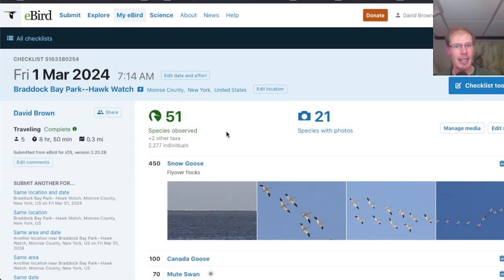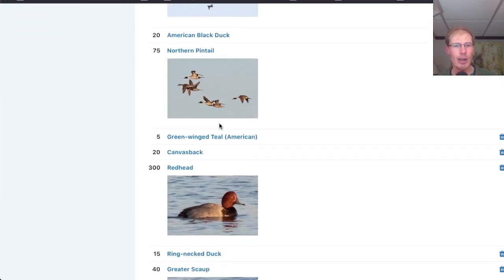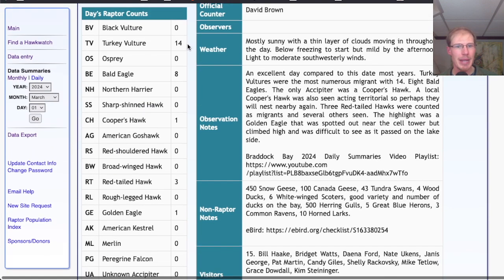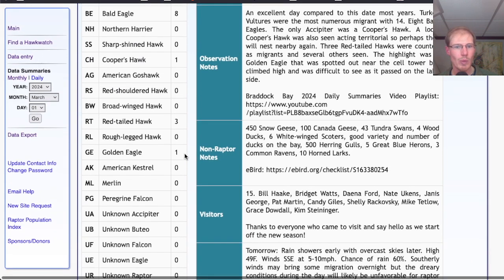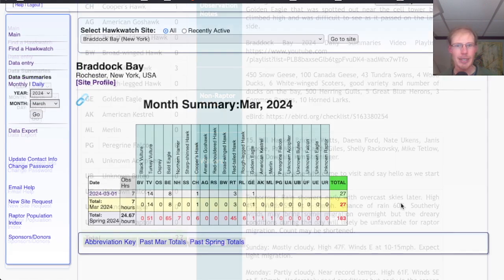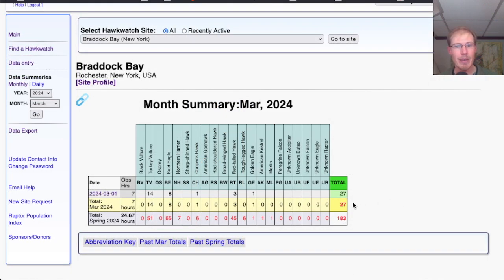Looking at the eBird checklist from today, I had 51 species — a really good total for the first day of the season. Looking at the hawk count report, today's migrant raptors included 14 turkey vultures, 8 bald eagles, 1 Cooper's hawk, 3 red-tailed hawks, and 1 golden eagle, for a total of 27 migrants. I spotted the golden eagle way out in front in the scope, it circled and climbed really, really high, and by the time it went by I couldn't even find it in my binoculars — but it was another adult golden eagle, just like the one I saw yesterday. Today's birds combined with the days counted in February bring this season total to 183 migrating raptors.